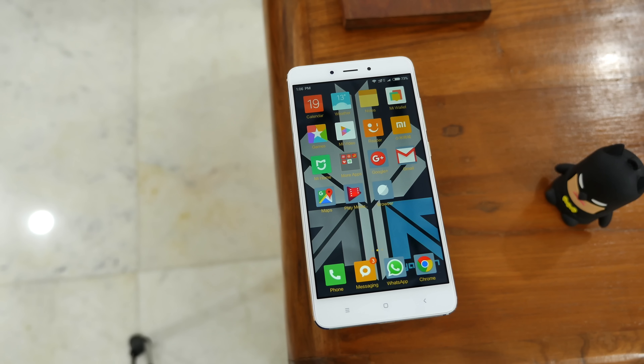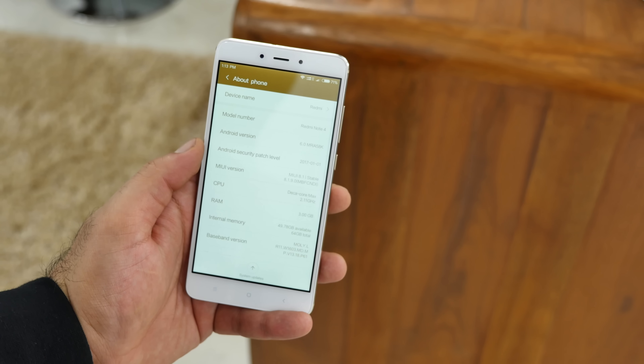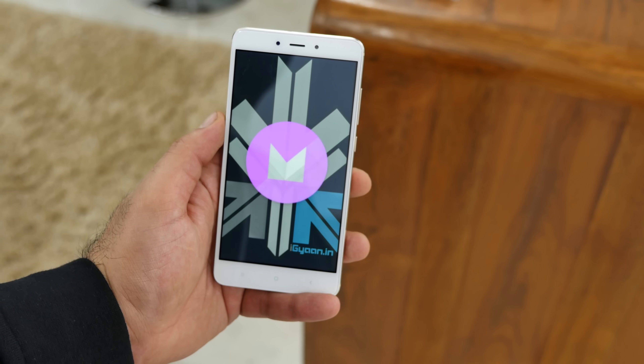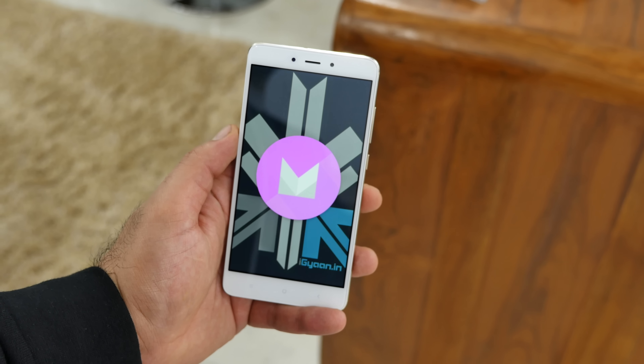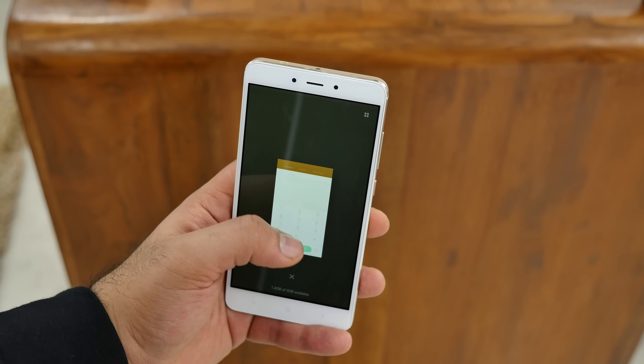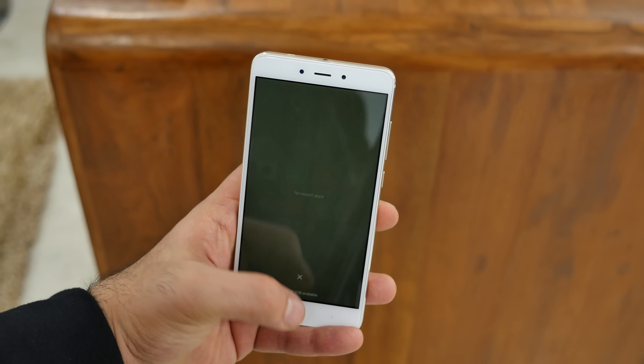The phone will ship with MIUI 8. You will also get the chance to try out the Android 7 Nougat beta test, which is available right now. So you can install the Android 7 variant of MIUI on your phone if you decide to buy it in the first flash sale, which will be on Flipkart.